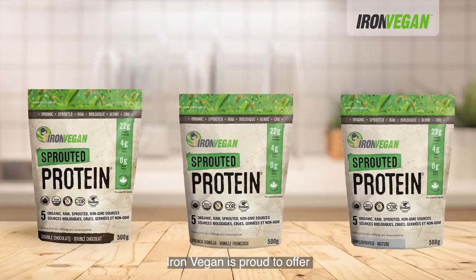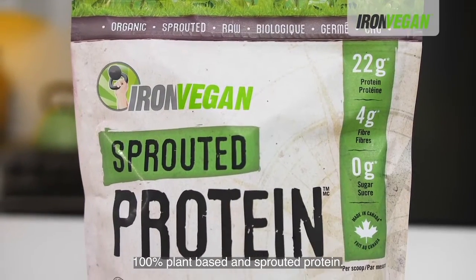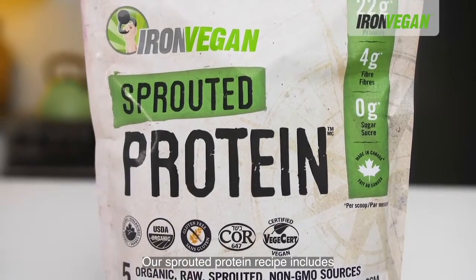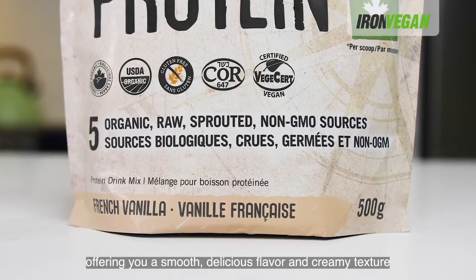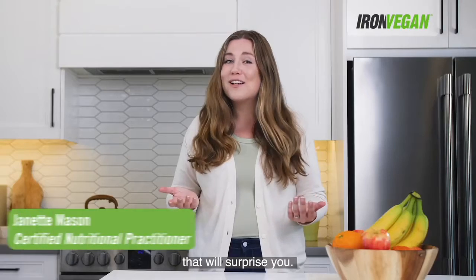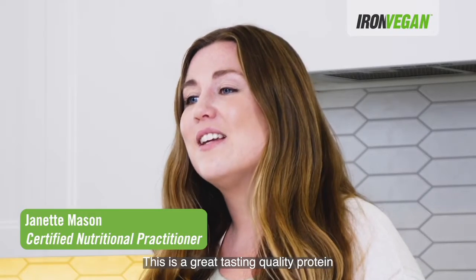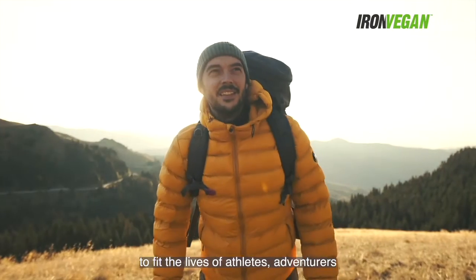Iron Vegan is proud to offer 100% plant-based and sprouted protein. Our sprouted protein recipe includes five organic sprouted grains and seeds, offering you a smooth, delicious flavor and creamy texture that will surprise you. This is a great tasting quality protein to fit the lives of athletes, adventurers, and wellness seekers such as yourself.